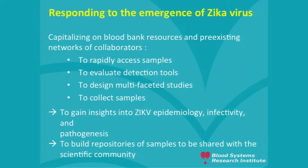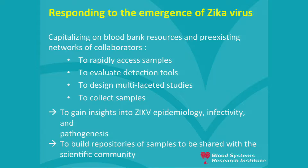The way we responded to the emergence of Zika virus was to capitalize on blood bank resources and pre-existing networks of collaborators. We were able to rapidly gain access to samples to evaluate detection tools, to design a multifaceted study submitted as grants to the NIH, to collect samples to gain insights into Zika virus epidemiology, infectivity and pathogenesis. As part of all our studies, we are building comprehensive repositories of samples to be shared with the wider scientific community.